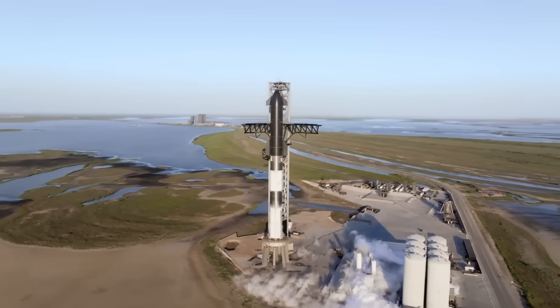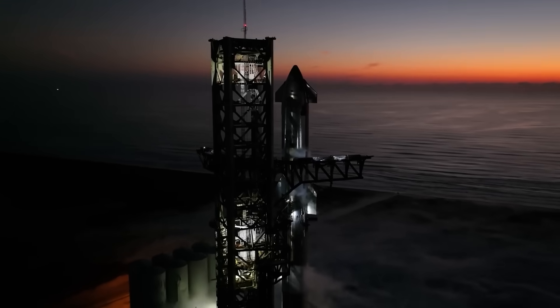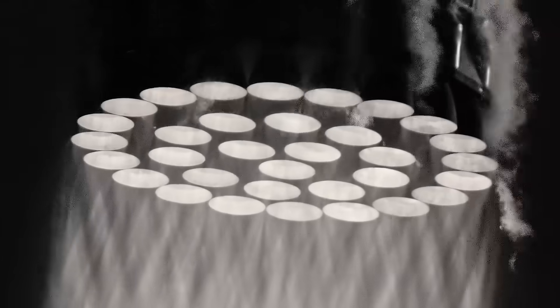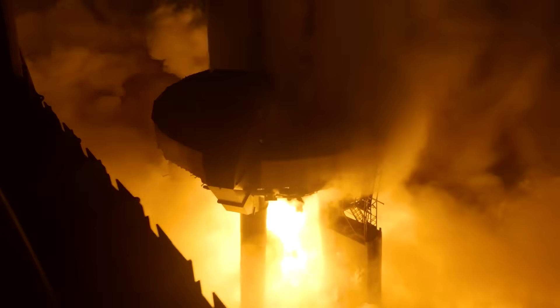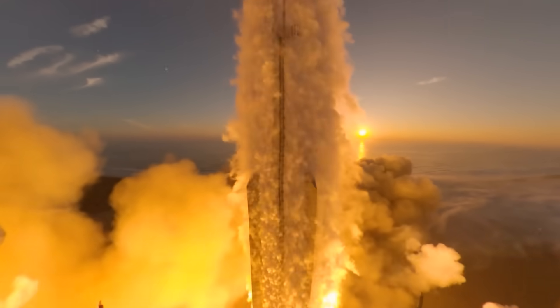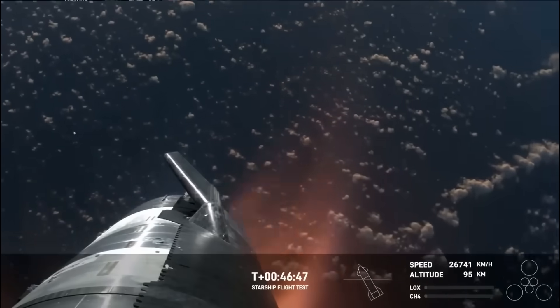Starship is massive, standing at 121 meters tall. It's not just the most powerful rocket ever made, it's the biggest. And its powerful Raptor engines — the first full flow staged combustion cycle engines to ever fly — are capable of pushing 150 tons into low Earth orbit. Instead, it re-entered the atmosphere at hypersonic speeds, providing incredible footage.